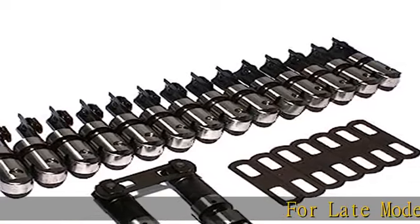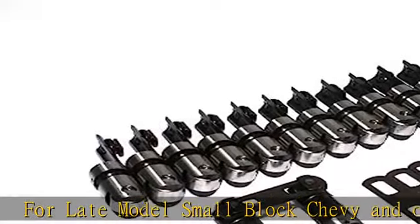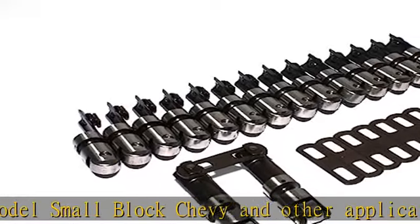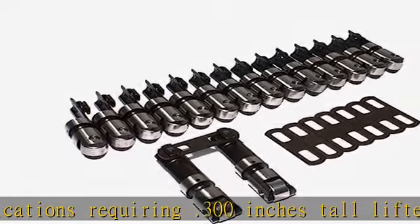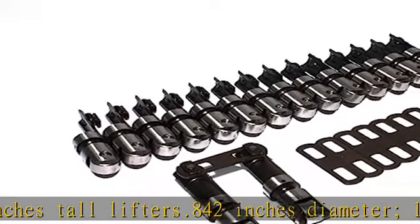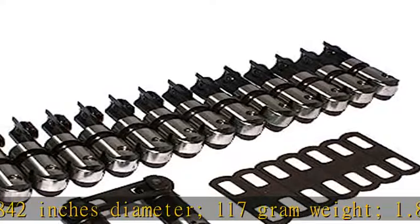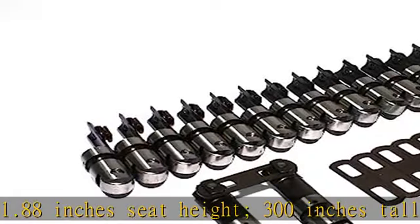For late model small block Chevy and other applications requiring .300 inches tall lifters, .842 inches diameter, 117 gram weight, 1.88 inches seat height. EDM oil injection technology guarantees that the bearing assembly receives constant pressurized oil flow by a precision hole aimed at the bearing's needle bearings, which are precision sorted by size to evenly distribute loads.